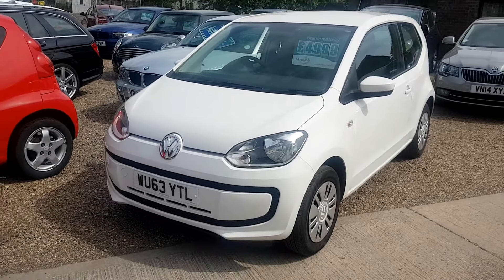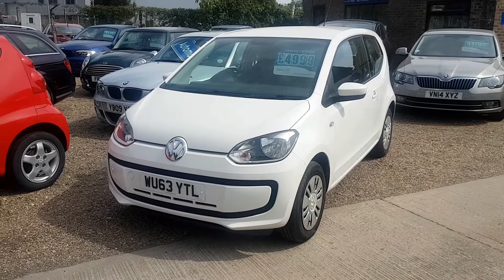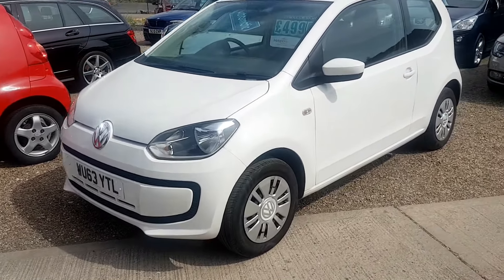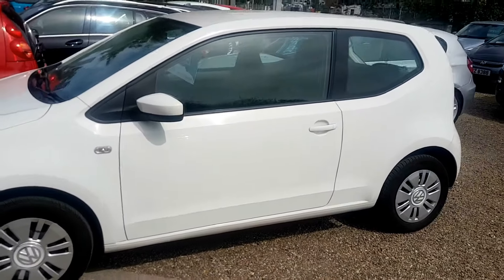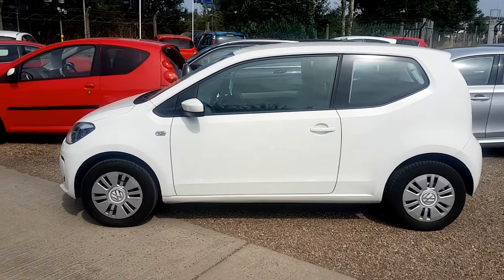Good morning and welcome to Goldings Car Sales. Here we have a 2013, on a 63 plate, Volkswagen Up, finished in white. You'll have to excuse me if my arms start waving about — that's because we're being attacked by wasps.